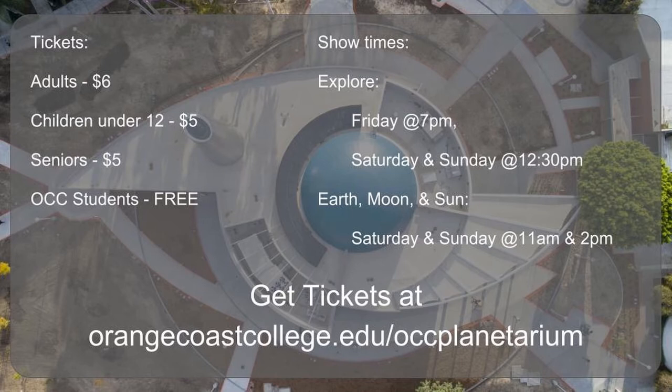So that's kind of what we've got going on right now. We're planning several events for the anniversary of the Apollo landing, and as other things come up, we'll definitely be advertising those too. Normal shows right now run Friday, Saturday, and Sunday — you can get tickets right on our website at orangecoastcollege.edu/OCCPlanetarium.